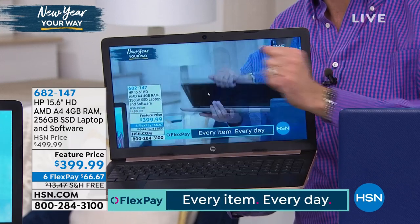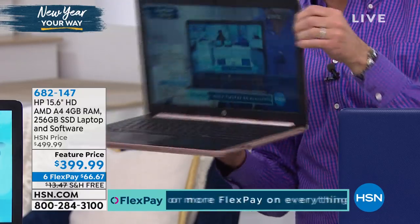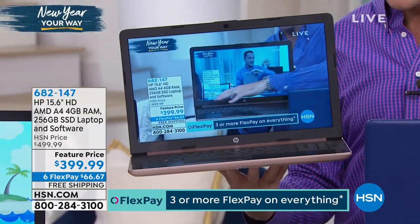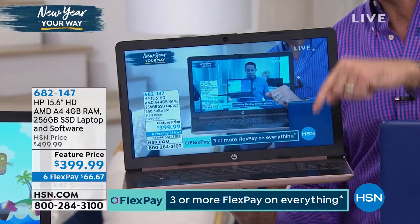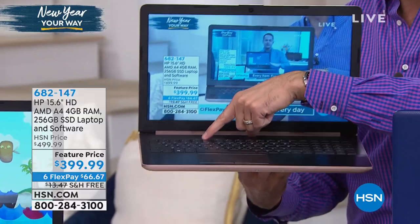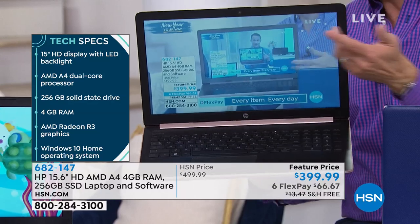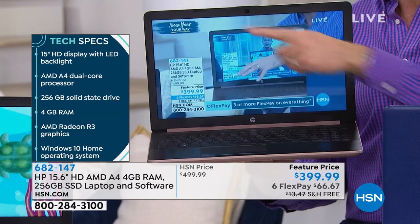Have you ever seen a computer — not a tablet, but a full computer with four gigabytes of RAM and a full AMD processor — that has 10 hours of battery life? This is one of the longest battery lives, perhaps the longest. It's like a tablet. Most tablets I sell have six to eight hour battery lives. This is a 10-hour battery life.